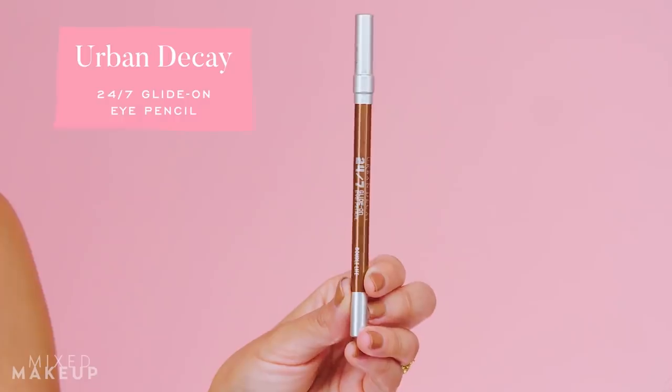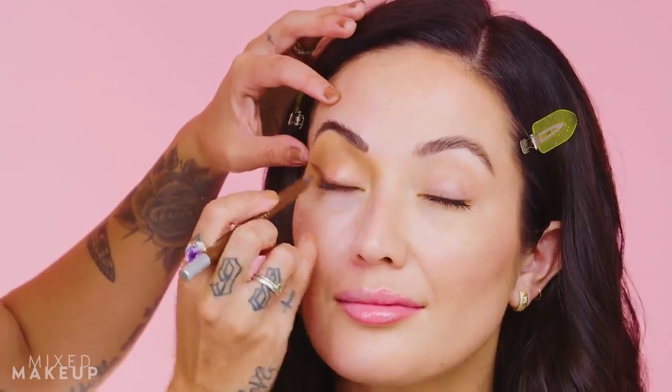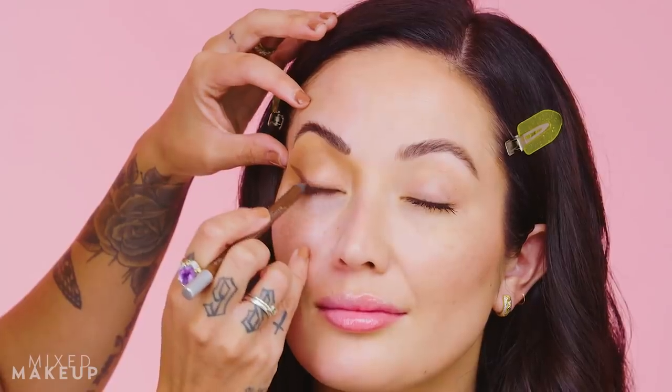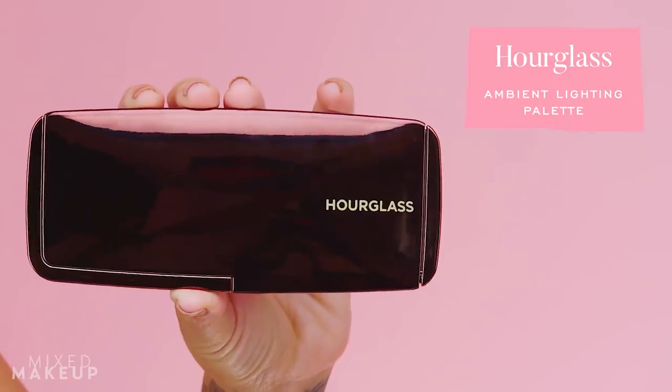With the eyeshadow base for the eyeliner in place, she goes in with a pencil to sketch right over it. This one has a little shimmer so on camera it reads really soft — not too harsh like a dark dark brown eyeliner would be. Now the wing is done.